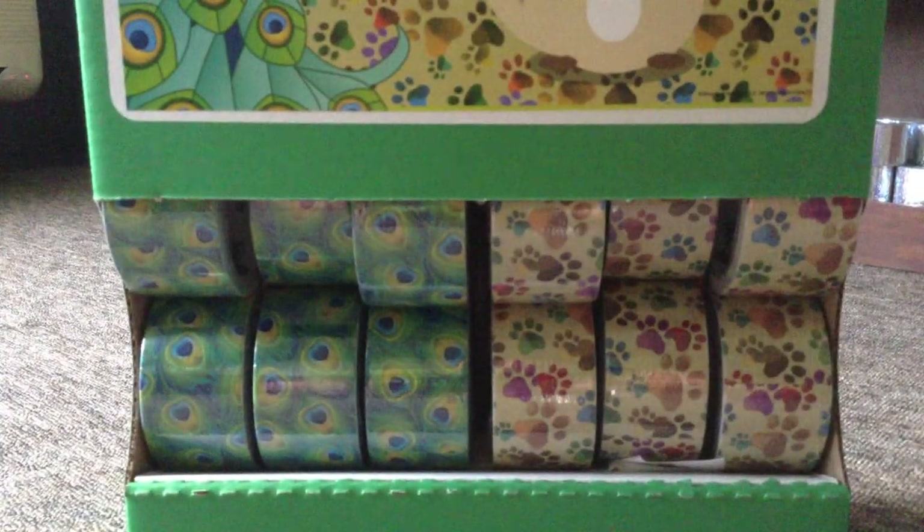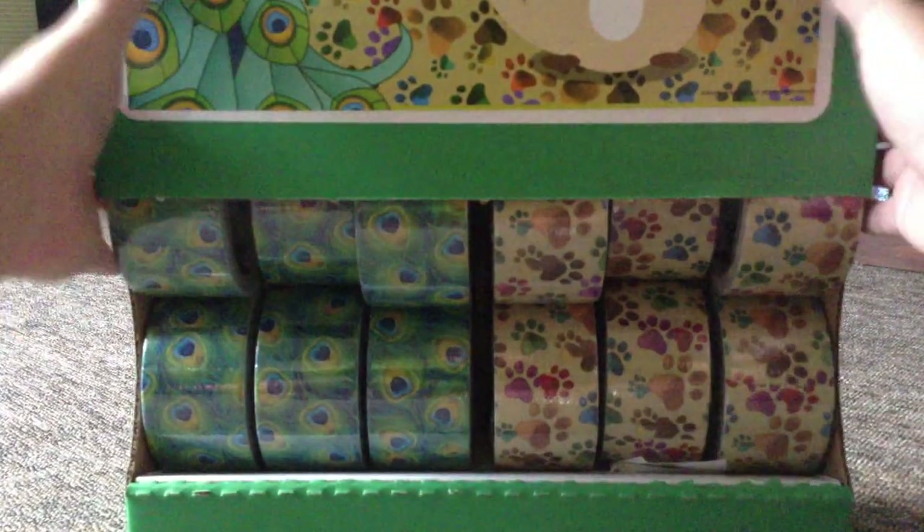They are the two Walmart exclusive tapes. I have been waiting for these forever.